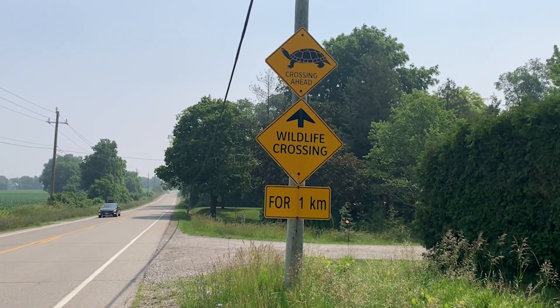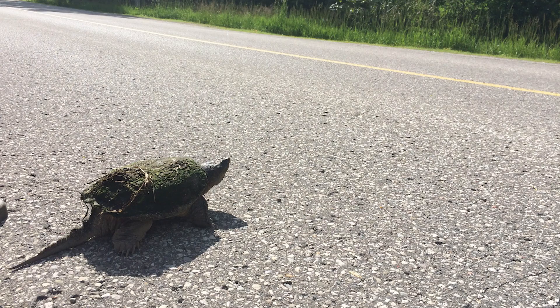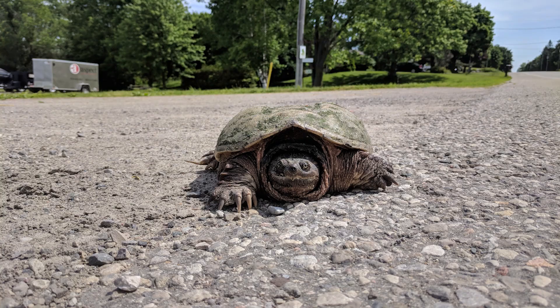Local residents were actually the first ones to approach the region and ask for ways of helping these animals safely navigate this area.